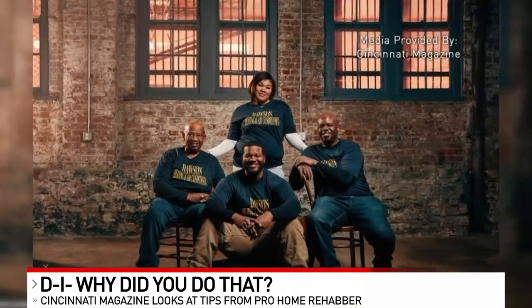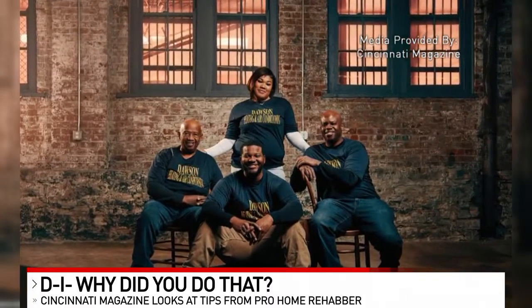A lot of people obviously in Cincinnati are buying older homes or renovating older homes. And so there's a lot of great character and history that comes with that, but a lot of problems too. So we talk about what you should buy new and what you should try to maybe find renovated.